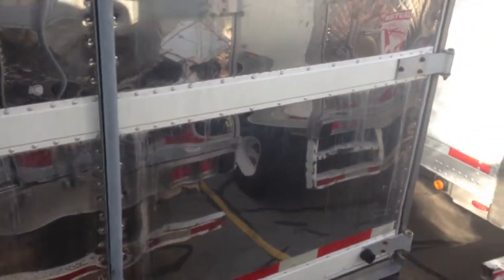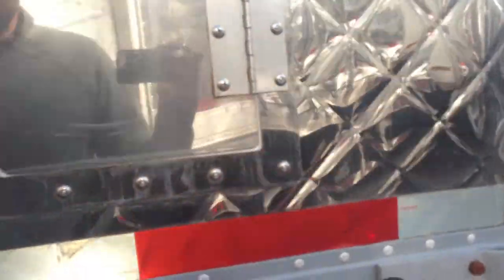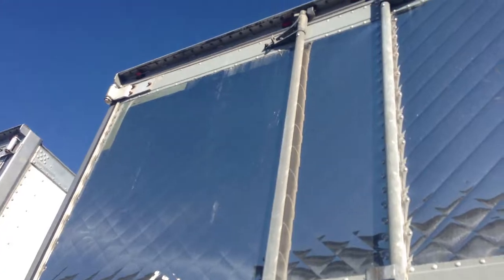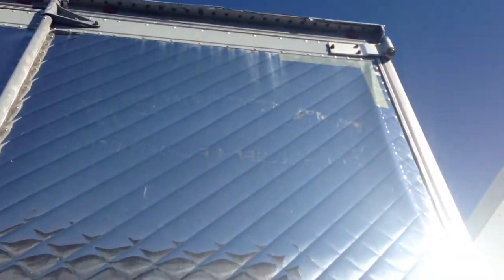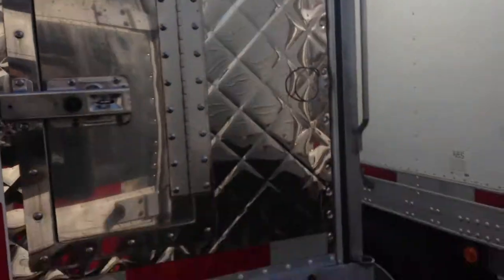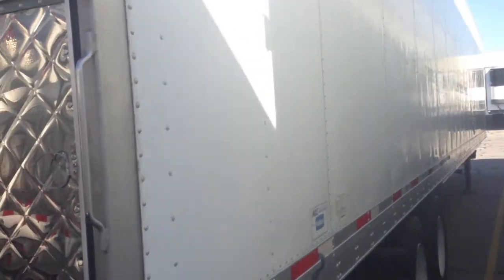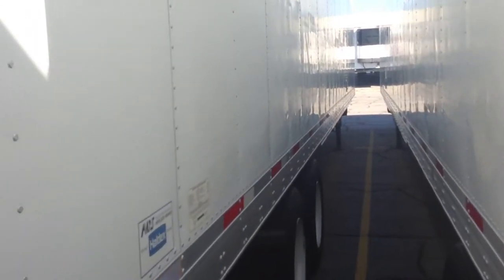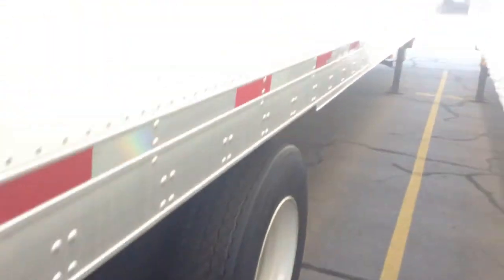Let's take a look at the right side now. Lock rods close and lock smooth. Doors look to be sealing up nice. Top rail and bottom rails look good. Side skins look real nice. You've got those refurbished wheels on the outside there.